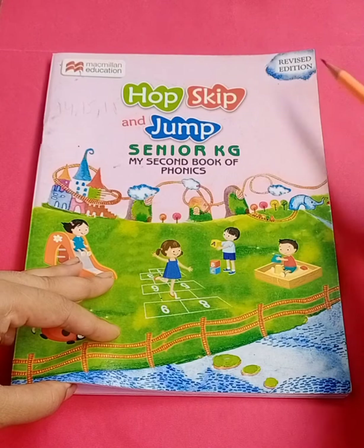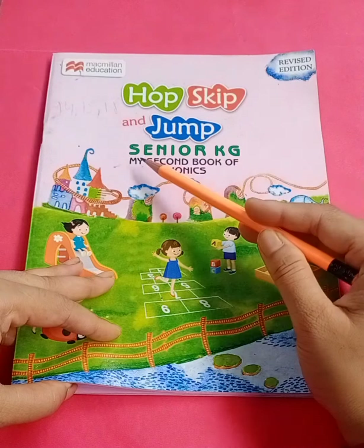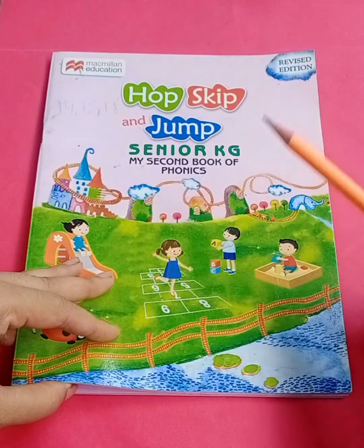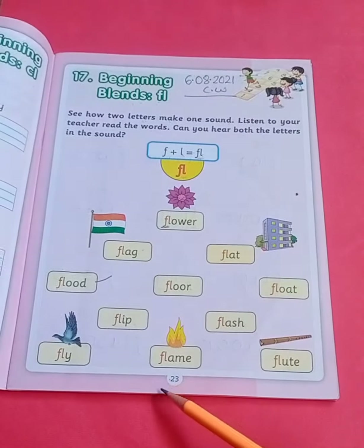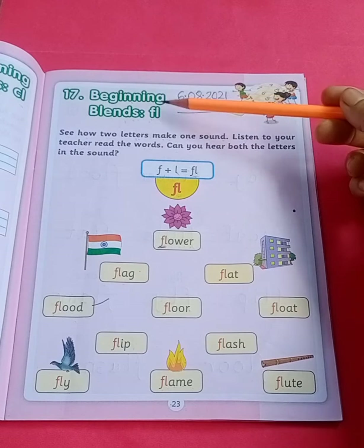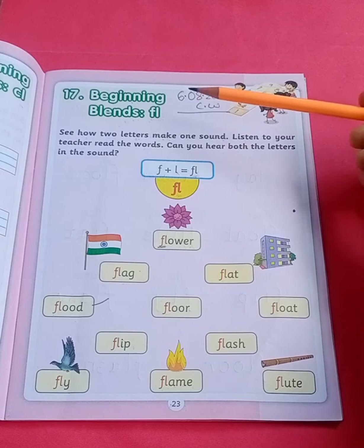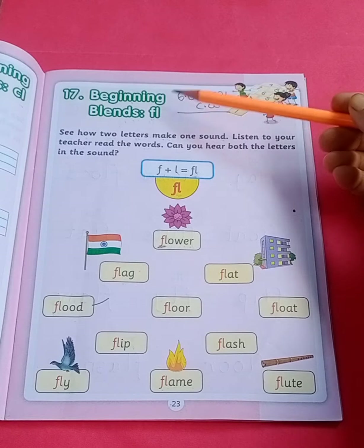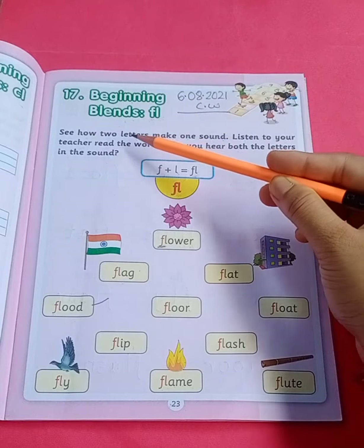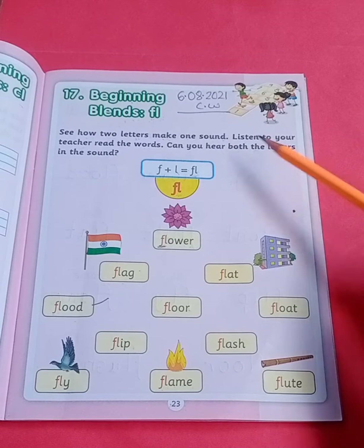Hello my dear children. Children, take out your Hops, Skip and Jump Senior KG, My Second Book of Phonics and come to page number 23. Our today's topic is beginning blends FL. So today we are going to blend letter F and letter L. Now see how two letters make one sound. Listen to your teacher.